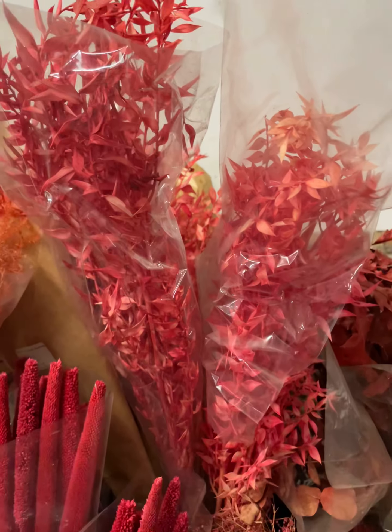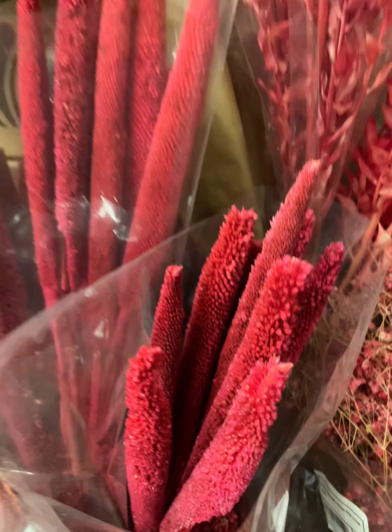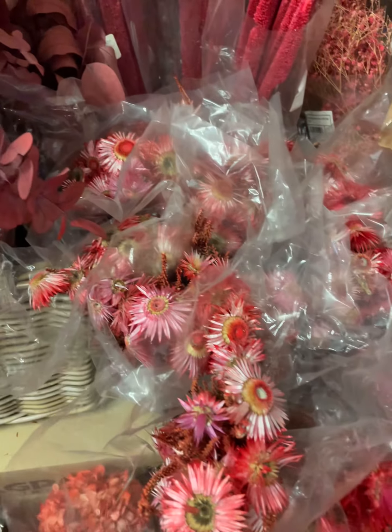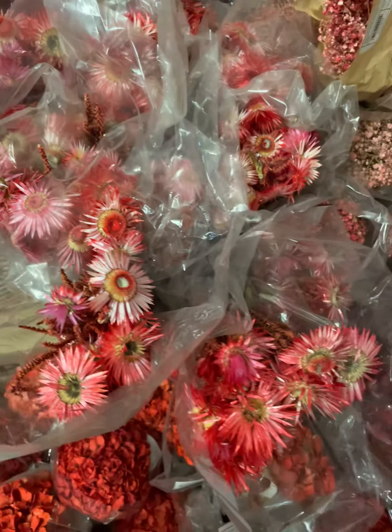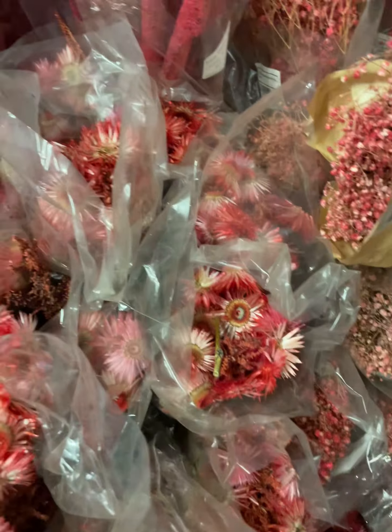Here is a lighter version. We have some tabalas, beautiful tuffel, and straw flowers. As we mentioned on the previous video, straw flowers maintain their color when dried — these are naturally dried.